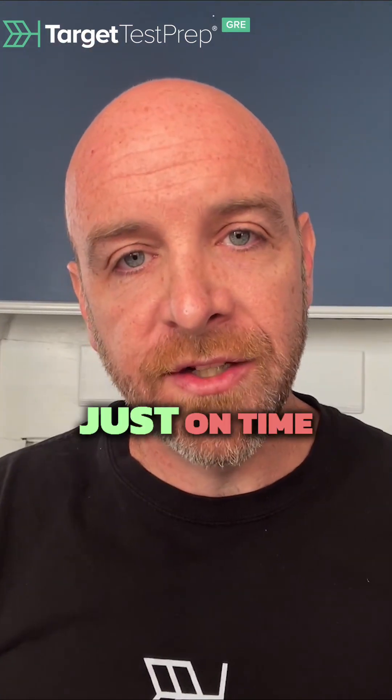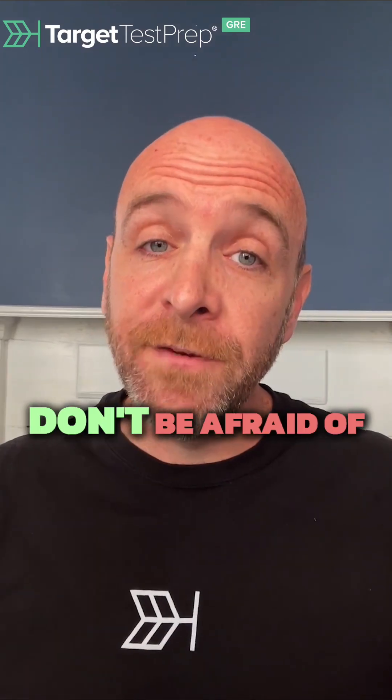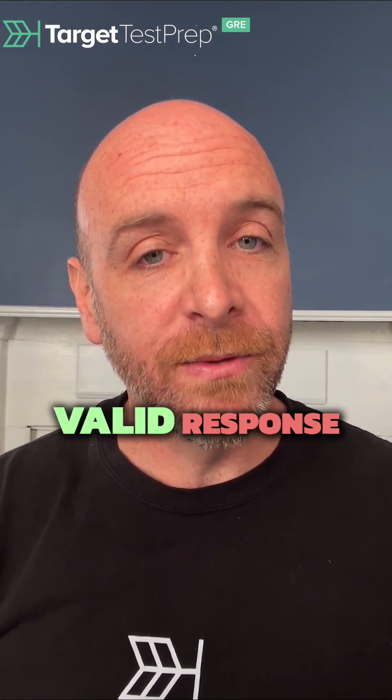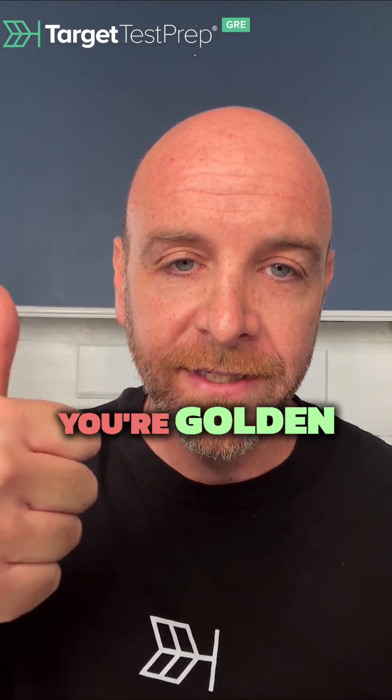And of course, that cuts down not just on time, but it cuts down on stress levels and banks you some more time for the later questions. So don't be afraid of answer choice D — it's a perfectly valid response. And if you can quickly figure out that it could go in one direction or another, you're golden. Happy studying.